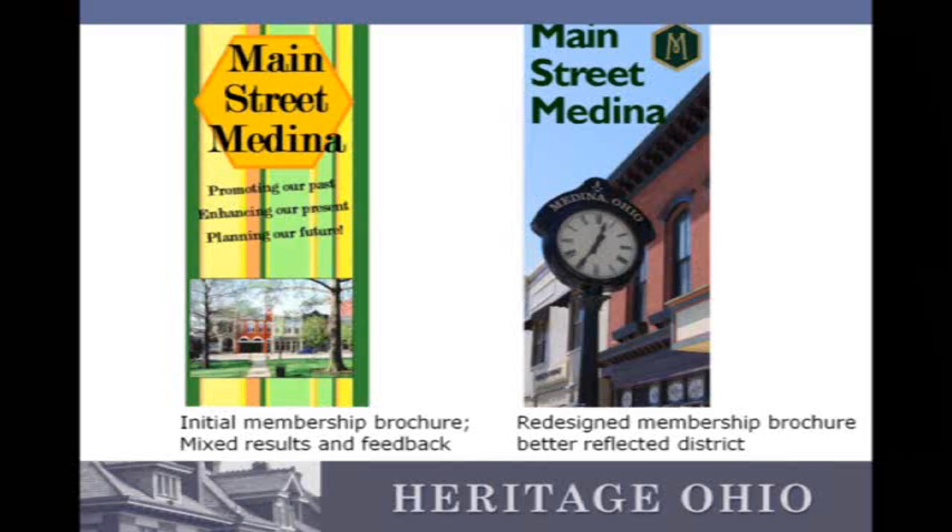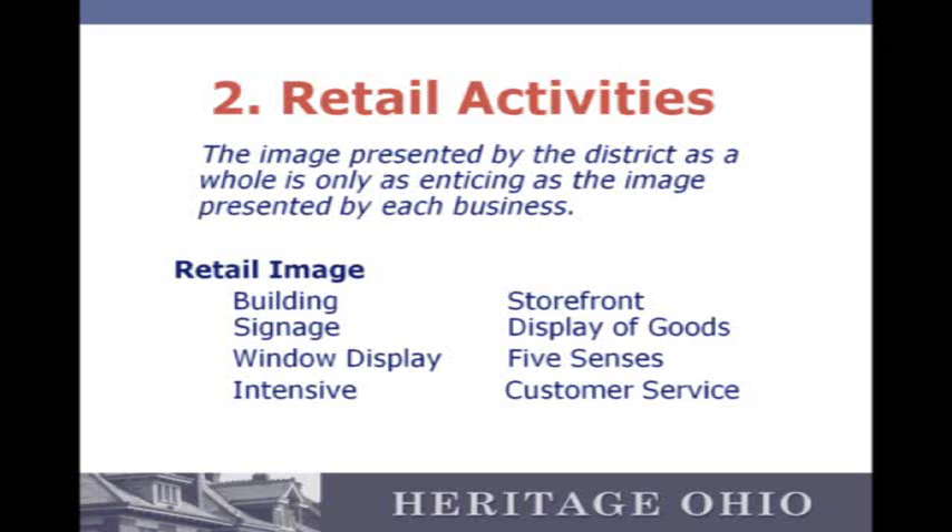Here's a good example of two different strategies for selling downtown. The first was pretty funky but got pretty mixed feedback, so the second was probably a little more true to what people considered Medina to be. Retail activities are a really, really big piece of what a promotions committee should do. You want to sell the district, but you also really want to work to help the businesses succeed.